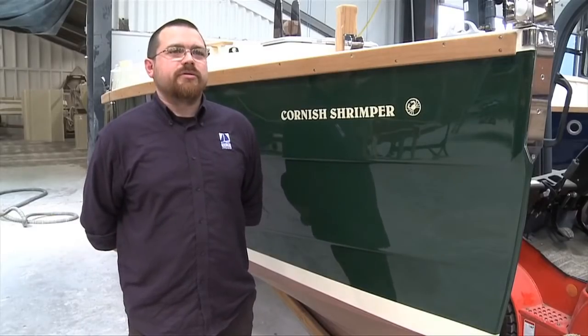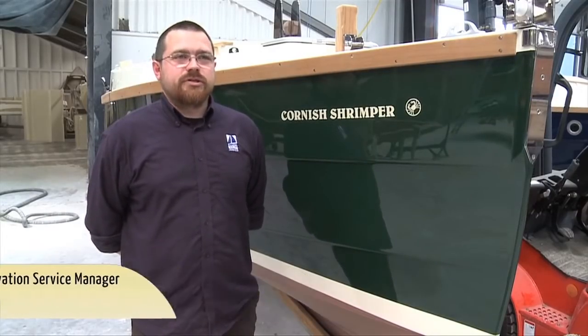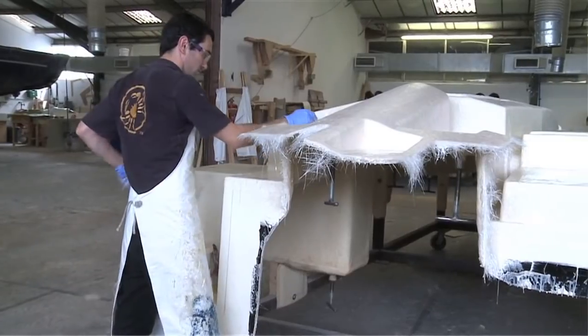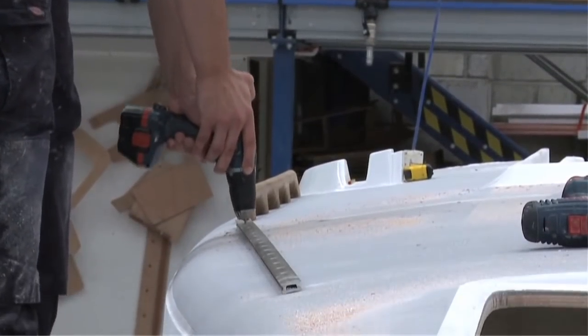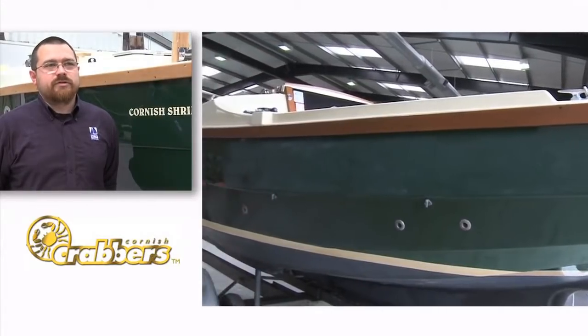Where previously all the boats were built by hand, the company is now using a process called resin infusion. The advantages of the process really are around controllability, repeatability, increased quality, reduced weight, reduced material use, and faster turnaround times to build the boats quicker — and therefore end up with higher productivity within the existing staff team.